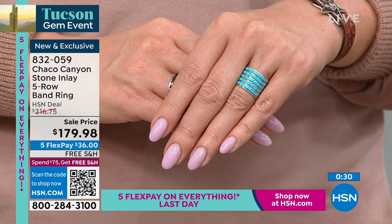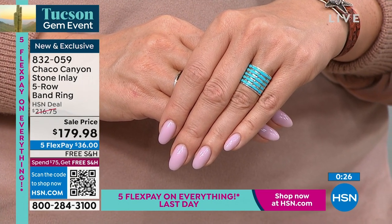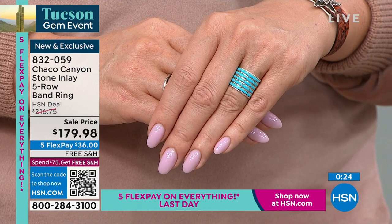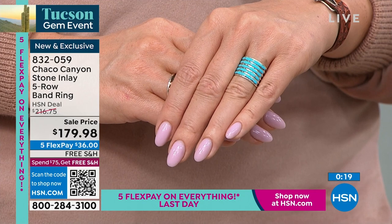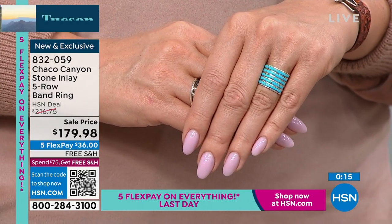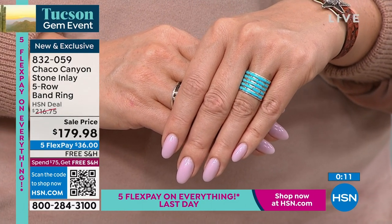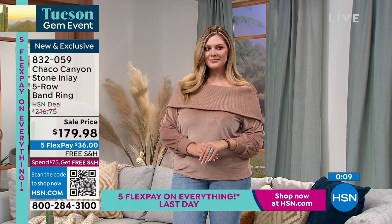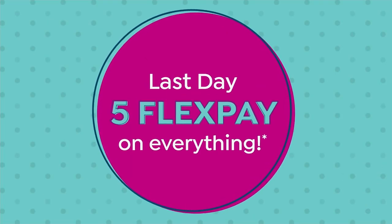Everything has a 30-day return policy and free exchanges. If you buy a size 7 and it's too big, or a size 9 and you should have got a 10, you can exchange it for a different size for free — so there's no pressure about getting the wrong size ring.